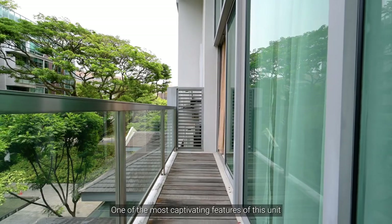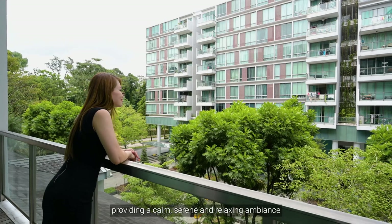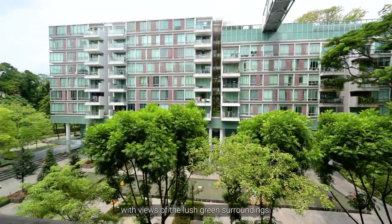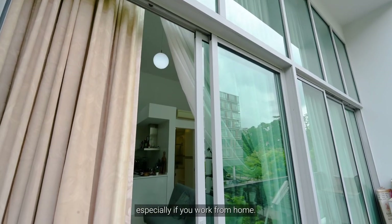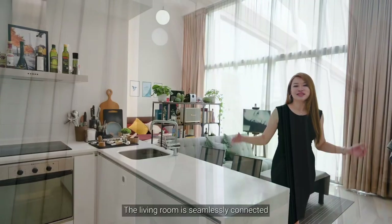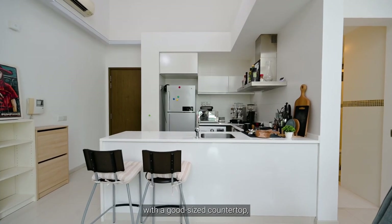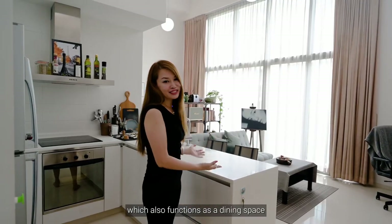One of the most captivating features of this unit is the balcony, providing a calm, serene and relaxing ambience with views of the lush green surroundings. It is an ideal retreat for a refreshing break, especially if you work from home. The living room is seamlessly connected to the open concept kitchen with a good-sized countertop, which also functions as a dining space.